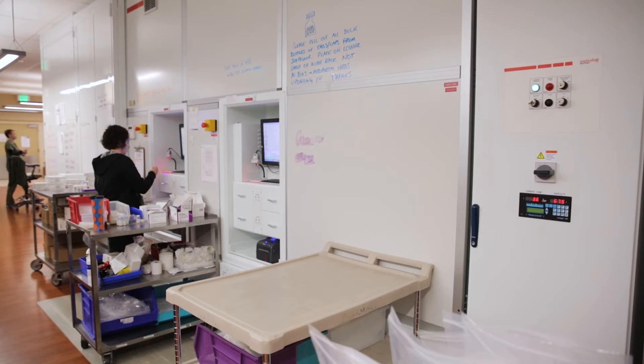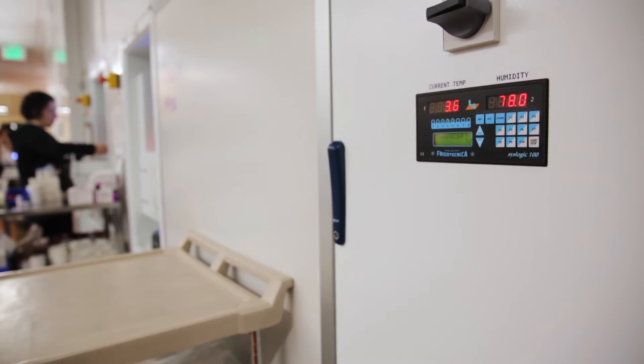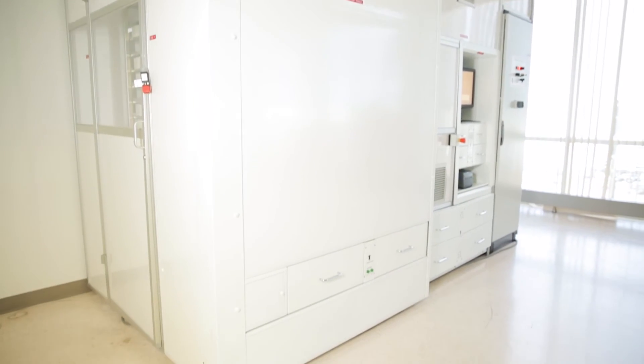You can evenly distribute the weight and it's modular, so you can add or subtract as needed. And you can do extra things such as a refrigeration module. So there's a lot of flexibility with a box picker that some of the other technologies don't offer. Box picker has several advantages to a carousel — both are great technology, but the box picker is actually extremely highly customizable.